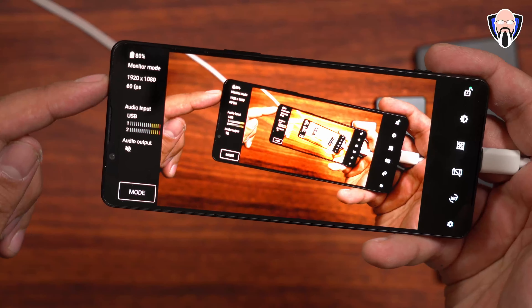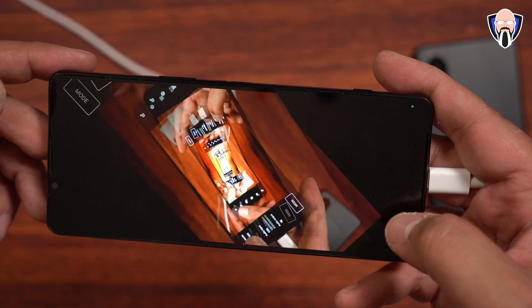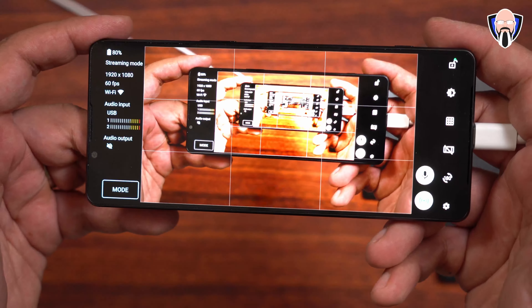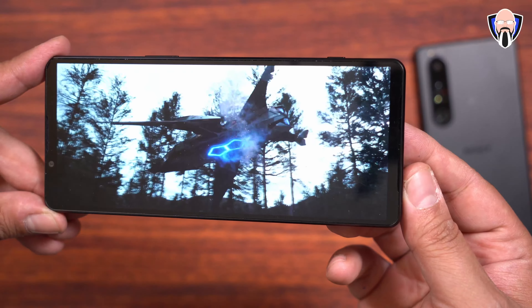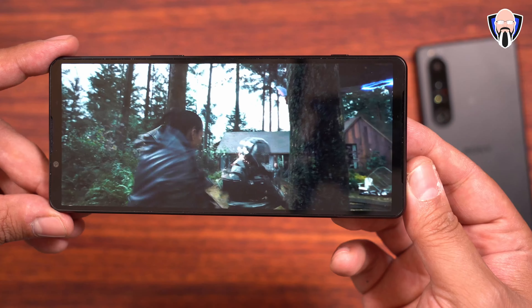Is this worth upgrading from the Xperia 1 Mark III? It depends on what you're looking for. If you need the external display, that's a definite win. If you want 4K 120fps on all lenses, it's here. The improved front-facing camera is a big plus if you relied on that. And regardless of which flagship you look at, 512GB of internal storage with expandable SD card support almost doesn't exist elsewhere — so I still think the Xperia line is where it's at.